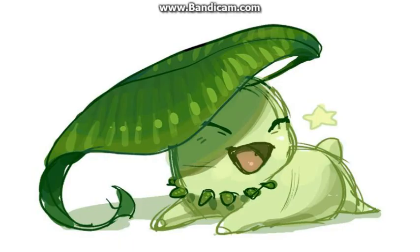At number 9 we have Chikorita, the first stage of Bayleef and Meganium. Credits to you for drawing Chikorita. Look at it — it's like Bulbasaur, it's a creature, but this time it has a leaf on its head. That is the cutest thing I have ever seen. I want one in my house.